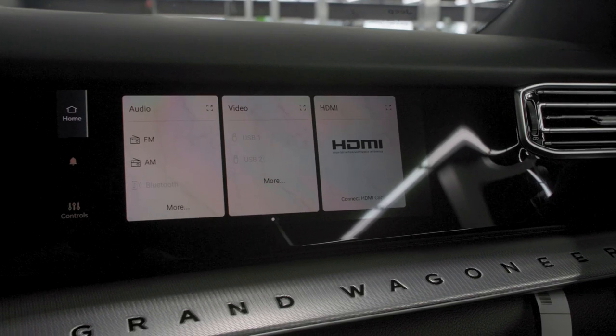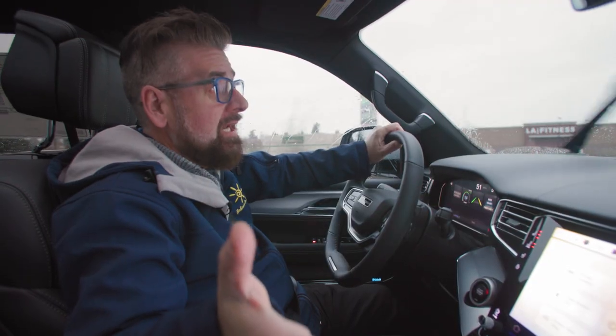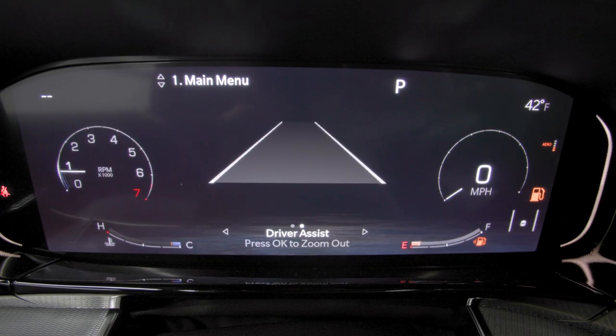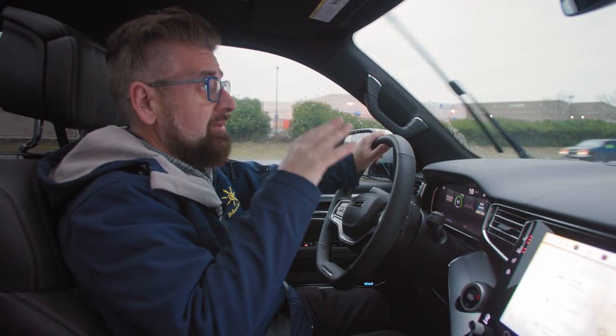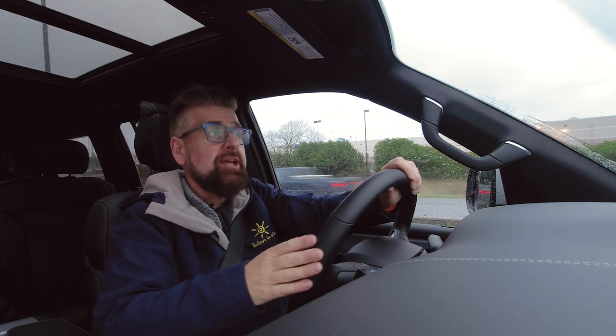The screen is so technologically advanced that the driver can't actually see it — it can only be viewed by the passenger. The driver also has their own screen plus a complete digital gauge cluster that is completely programmable. The driver also gets a heads-up display up front, and that heads-up display is really clear with tons of information. The technology doesn't stop there — there is so much technology in this vehicle.